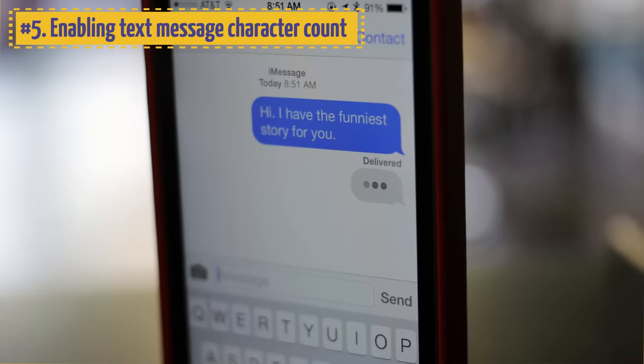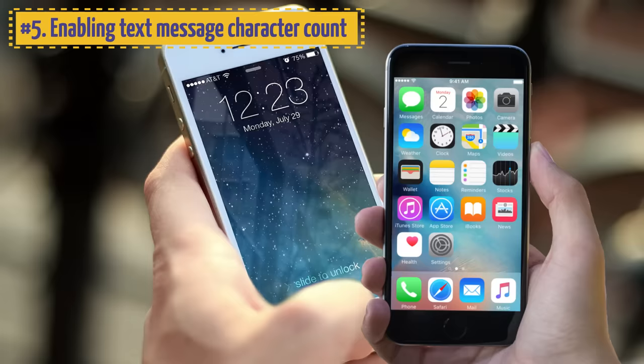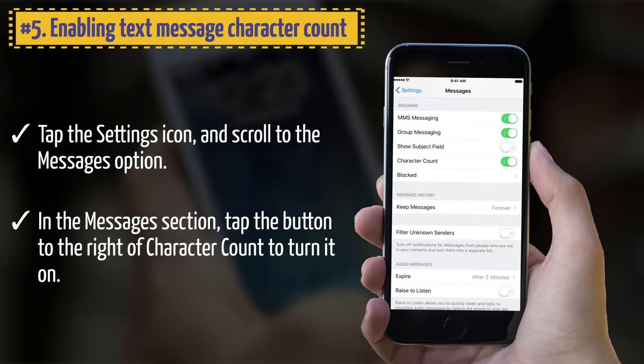5. Enabling Text Message Character Count. You can turn on character counting on your iPhone so you know how many characters each text message has before you send it. Tap the Settings icon and scroll to the Messages option. In the Messages section, tap the button to the right of Character Count to turn it on. As soon as you start typing, the character count will display.